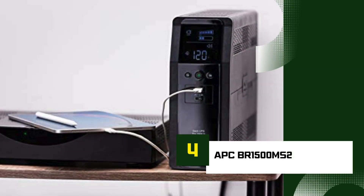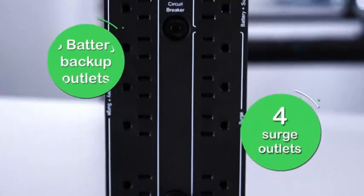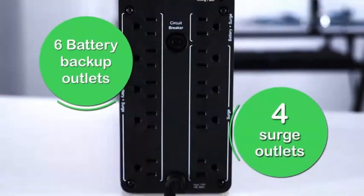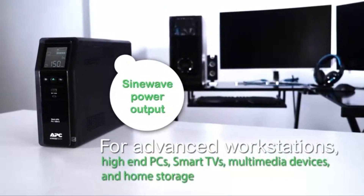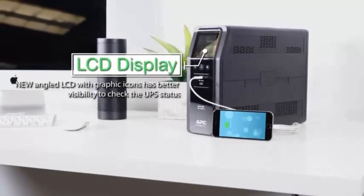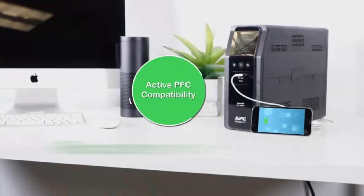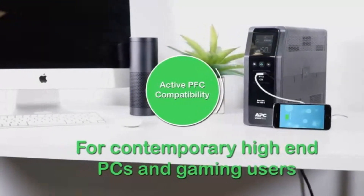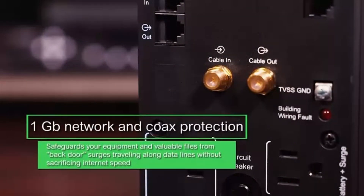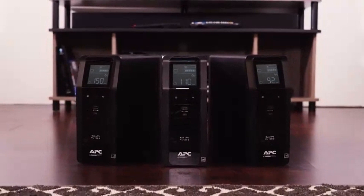Number 4: APC BR1500MS2. The APC BR1500MS2 is a powerful and reliable UPS battery backup, perfect for safeguarding your electronics during unexpected power outages. With a 1500VA / 900W capacity, it provides ample power for home offices, gaming setups, or essential devices. Key features include pure sine wave output — ideal for sensitive electronics — ensuring stable power even when running on battery. It offers up to 10 outlets: 6 battery-backed with surge protection and 4 surge-only. An intuitive LCD screen provides real-time battery and power status updates, and the user-replaceable battery extends the lifespan of the unit for long-term protection.